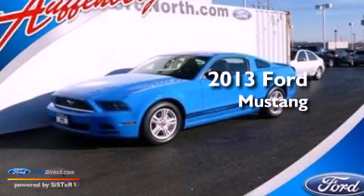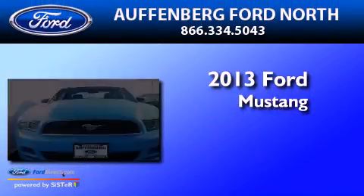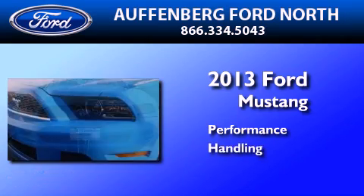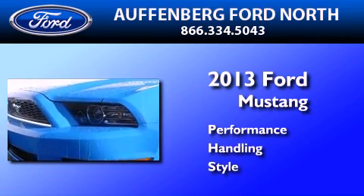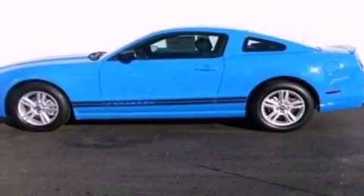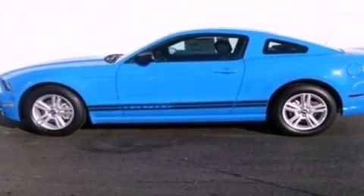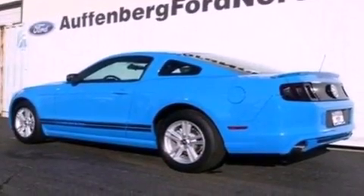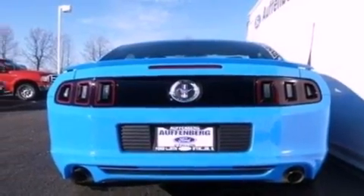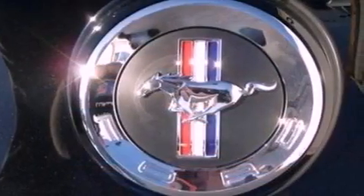This is a brand-new 2013 Ford Mustang. Its top features include a multi-link rear suspension, a limited slip differential, a low-tire pressure indicator, high-intensity discharge headlights, aluminum wheels, and traction control and stability control systems.